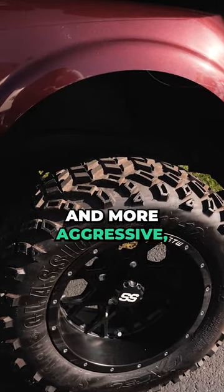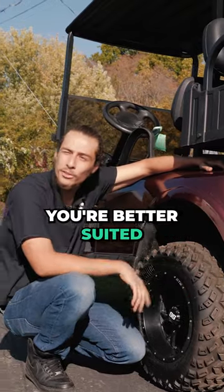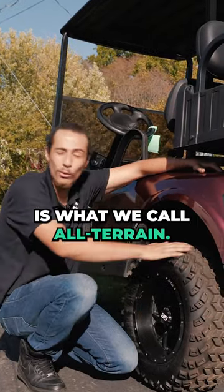If it's meatier and more aggressive, you're going to be more suited for off-road. But if there's more smoothness on the tire, you're better suited for the street. Right here, we have a little bit of an in-between, and this is what we call all-terrain.